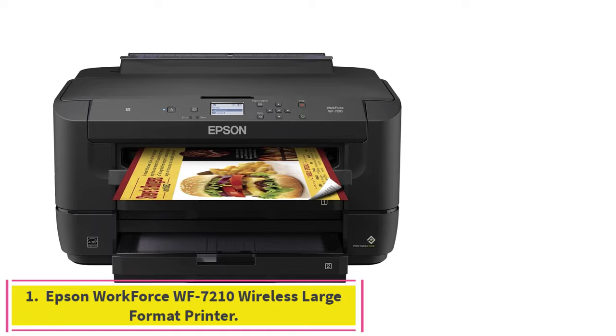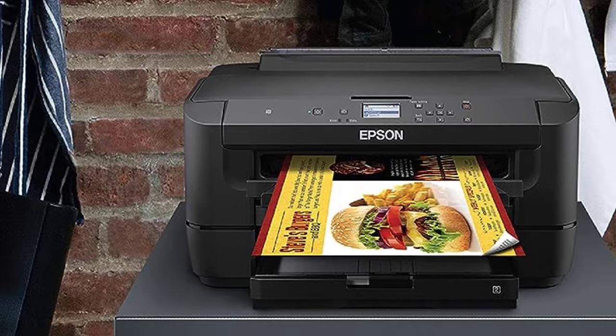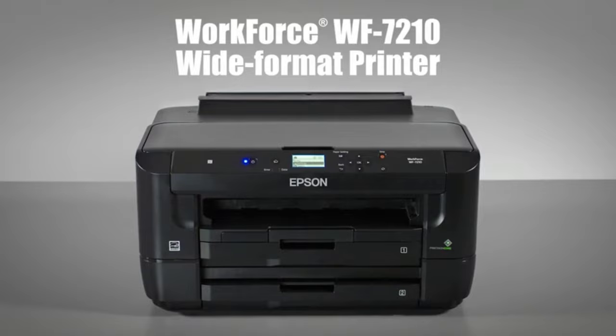Starting at number one: the Epson Workforce WF-7210 wireless large format printer. Versatile paper handling with three feeds, durable pigment ink, and borderless printing up to 13 by 19 inches make the Epson Workforce WF-7210 the top pick of the bunch. Seamless smart tech features are the icing on the cake.